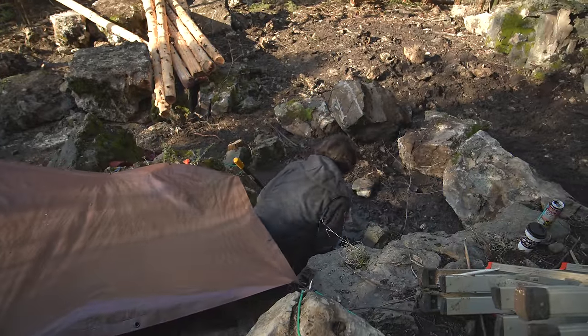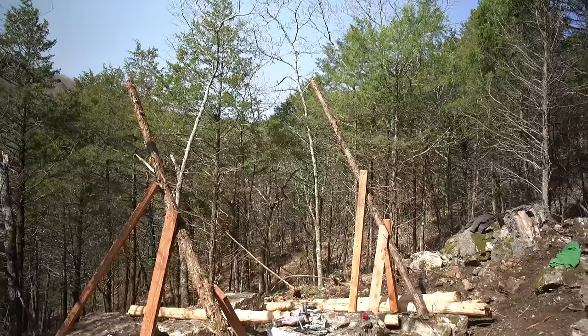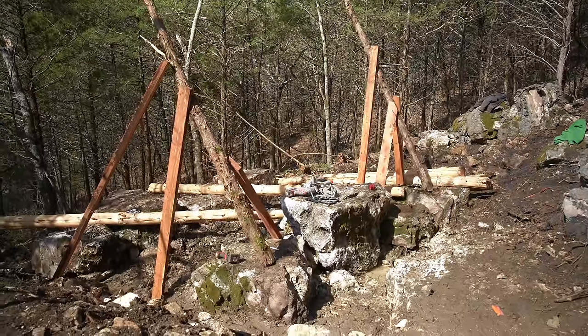After getting manhandled by the logs, the first thing I wanted to do the next day was set up a fake version of the bracing so that I knew exactly where these posts needed to go. I wasn't trying to mess around with these things any more than I had to.